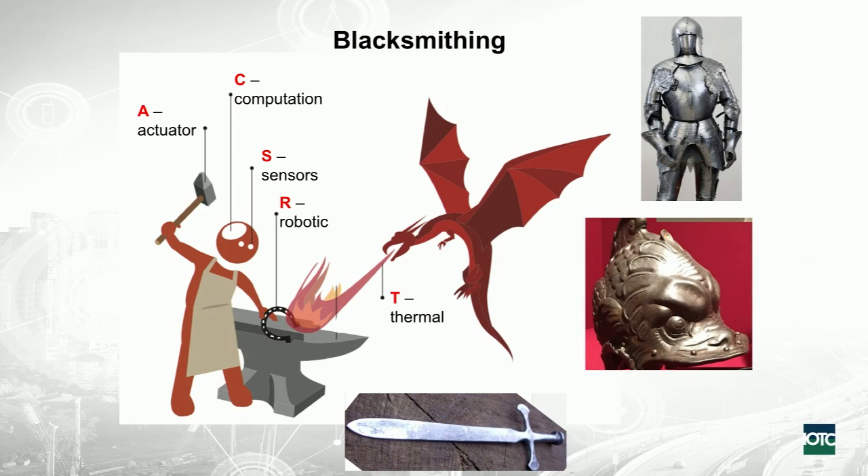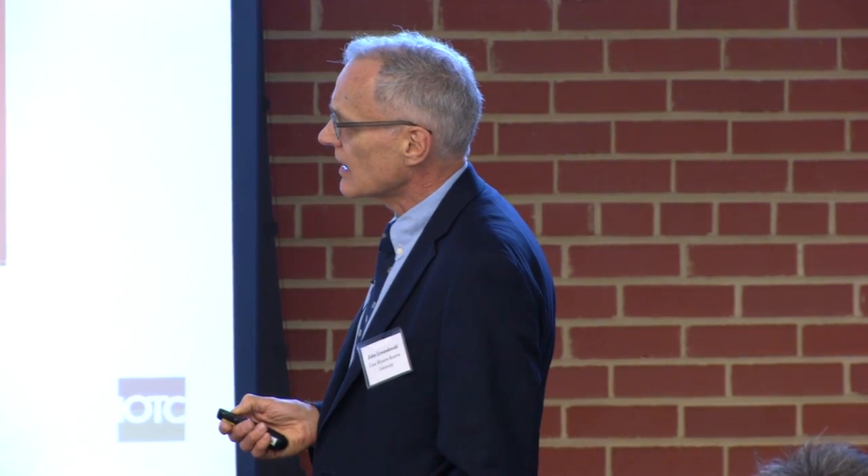You have the thermal side — the team liked the dragon, so we put that in rather than a furnace. There's got to be some type of thermal to heat the material up to its temperature so you can deform it. A is actuators, which in the blacksmith is him providing physical force multiple times to create the object. Actuator is followed by R — the robotic aspect — he uses his second hand to position the component. And finally, although potentially integrated, is the computational side. I'll go through these later with the opportunities the team identified in each area.